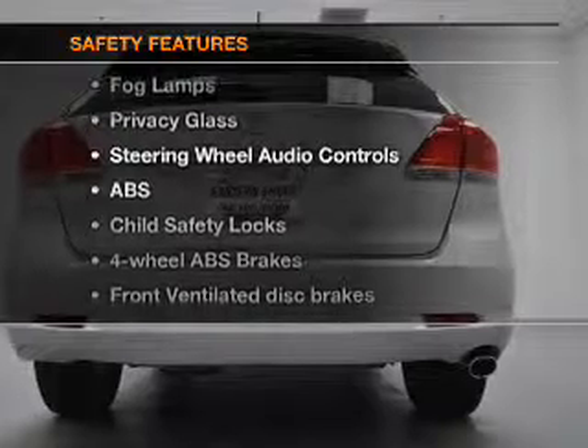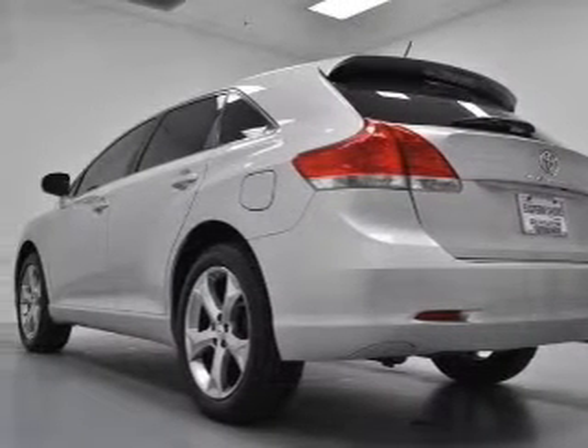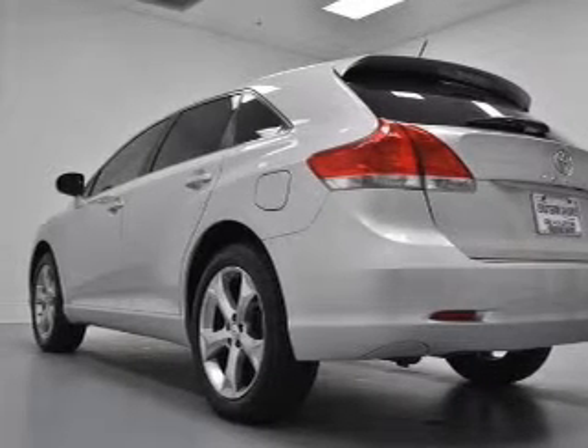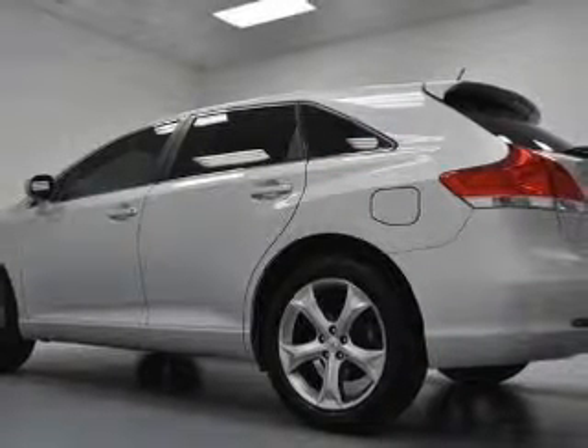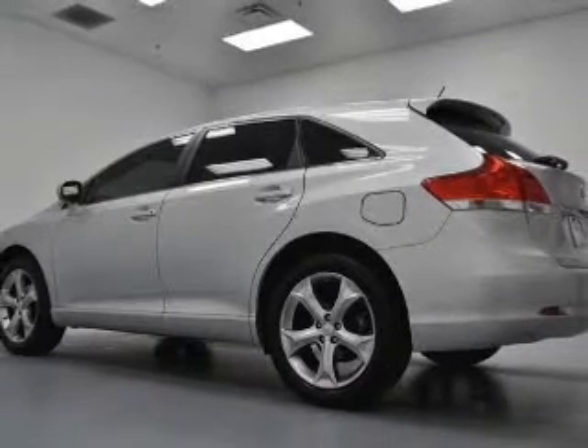If safety is a high priority, rest assured that these top safety components are included: front ventilated disc brakes, curtain head airbags, passenger airbag, side airbag, traction control, stability control, and daytime running lights. Call today to schedule a test drive.